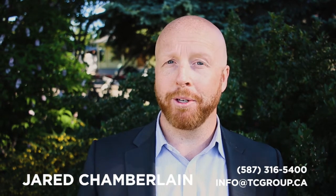Hey, this is Jared Chamberlain with The Chamberlain Group, a local real estate team here in Calgary. Thank you so much for checking out our video blog. Today we're going to be talking about the real estate market that's happening right now in our city. It is June 2017, so let's dive in.